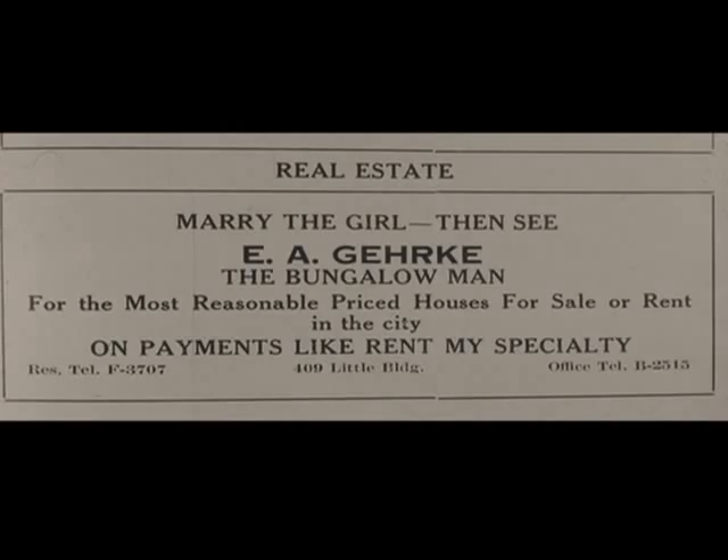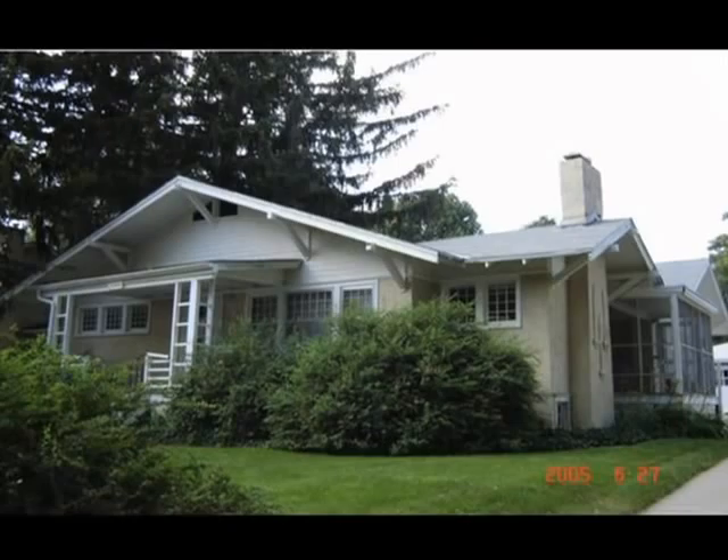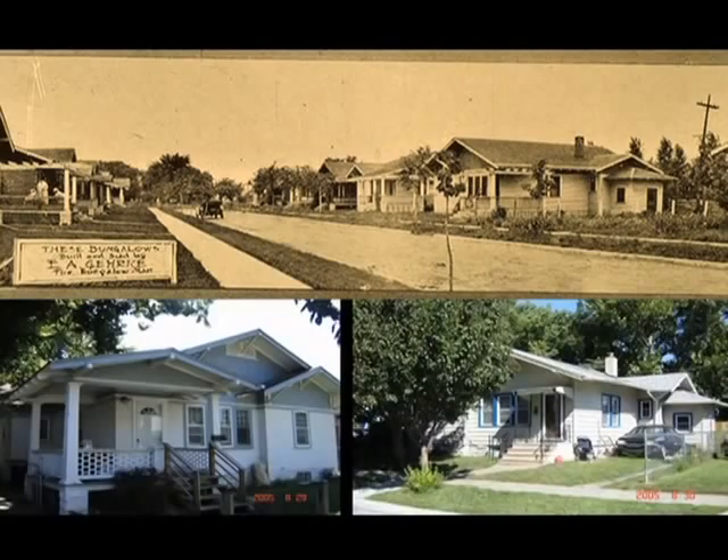Gerke is one of my favorites among those early builders — not just for calling himself 'the bungalow man,' but for his advertising line: 'Marry the girl, then see Edward Gerke.' He's clearly pitching to the starter home market. Gerke built perhaps 300 houses. This was his own house on Park Street, which he called Rose Cottage — still extant. This is his California Court, just below 28th Street and south of Randolph, where he built small bungalows on very small lots with all the bungalow features, including porches that almost stood out as gazebos at the corner of the house.